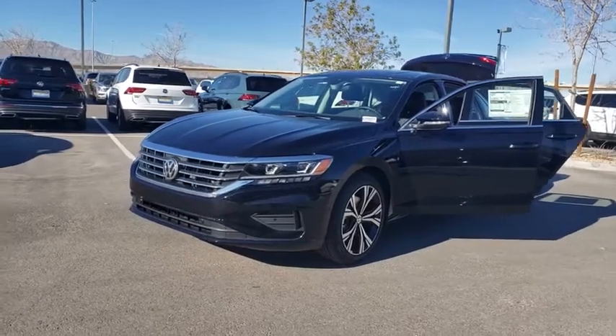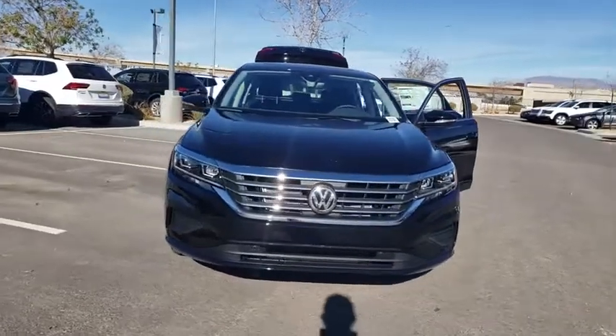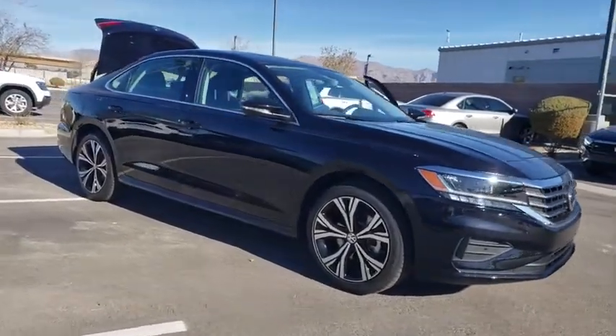Stop by and take a look at the 2020 Volkswagen Passat. The Volkswagen Passat is roomy and powerful. It is a supple and controlled ride with a quiet and comfortable cabin. Volkswagen brings it all together.